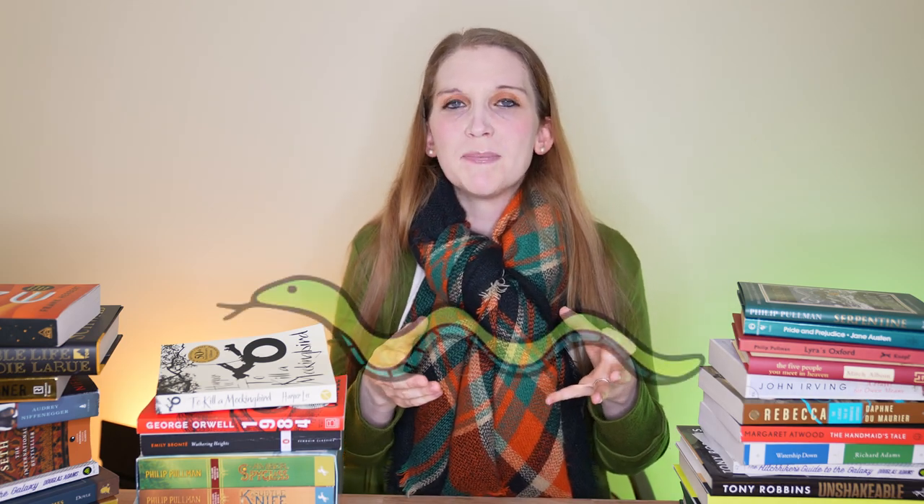The other thing that threw me for a loop was the title of the book, Serpentine. Yes, Dr. Lansilius's demon was a serpent, a snake. However, he wasn't the main character or even really the main point of the book. So why the title? Then I looked up the definition of serpentine — it has four different definitions. One of them is to move in a winding path. I did mention that Philip Pullman is brilliant, right?